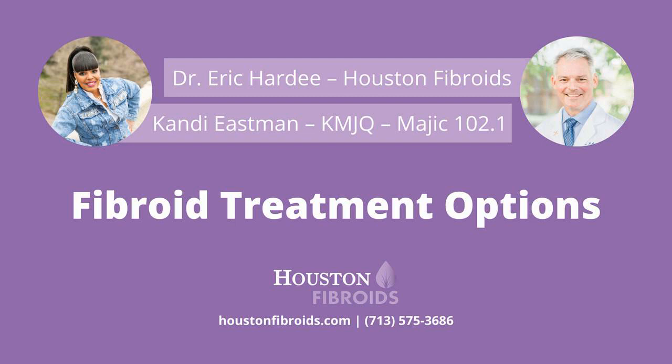Candy Eastman here with Dr. Hardy, fibroid specialist at Houston Fibroids. He's here to share some options for treating uterine fibroids. Hello, hey Candy, how are you doing? I'm good, how are you, Dr. Hardy? I'm doing great. Thank you for taking the time. Thank you for taking the time out of your busy schedule to let our family inside the candy store know the best way to treat uterine fibroids.